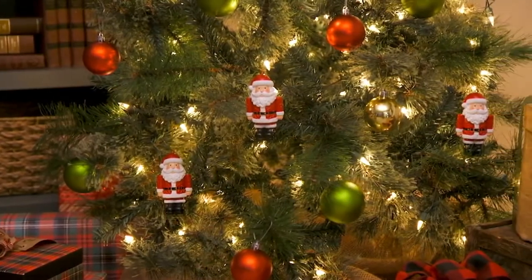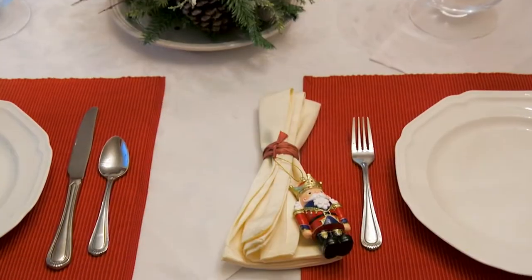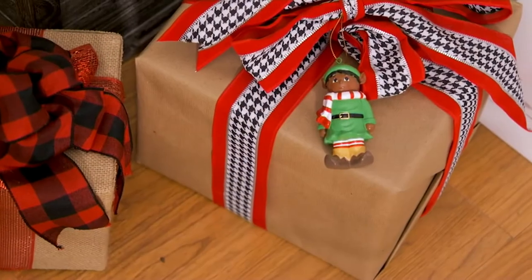You can write on almost all the characters — there's a flat spot. Whether it's on the bottom, you can write the year, the family name, or use them as place card settings. But you're getting three for $16.98.